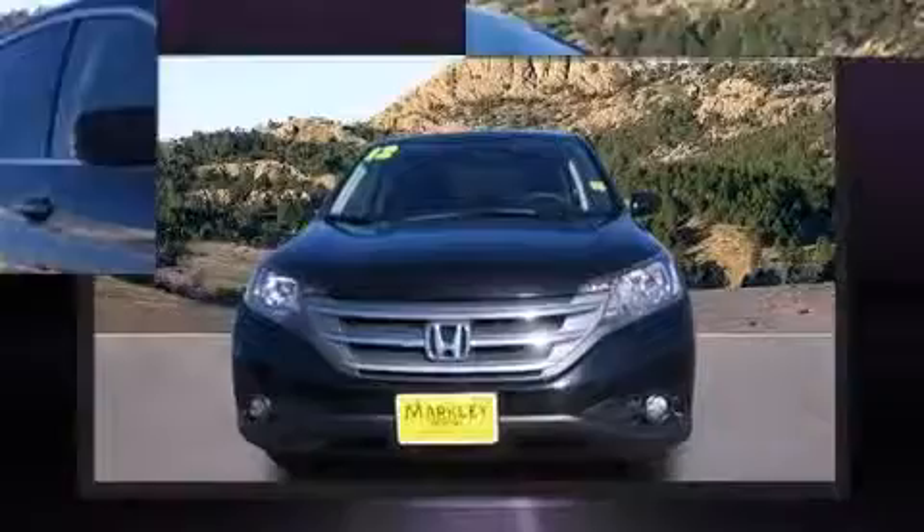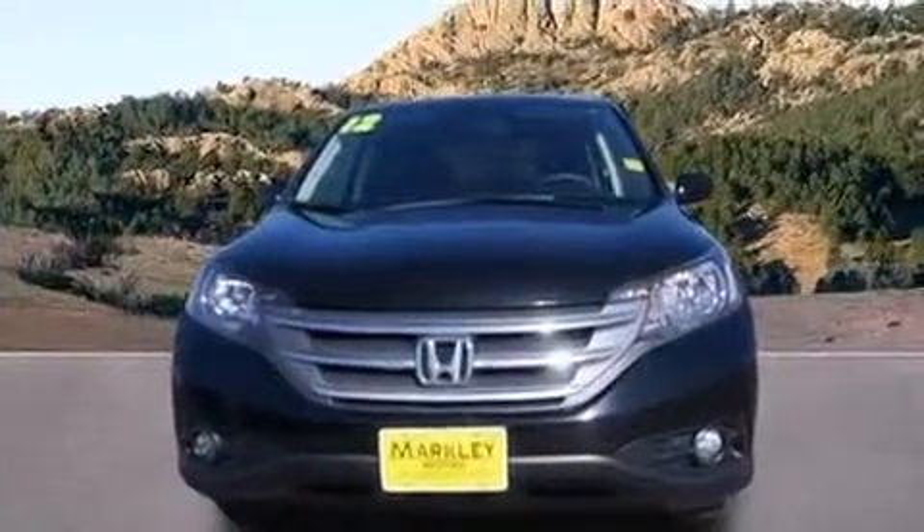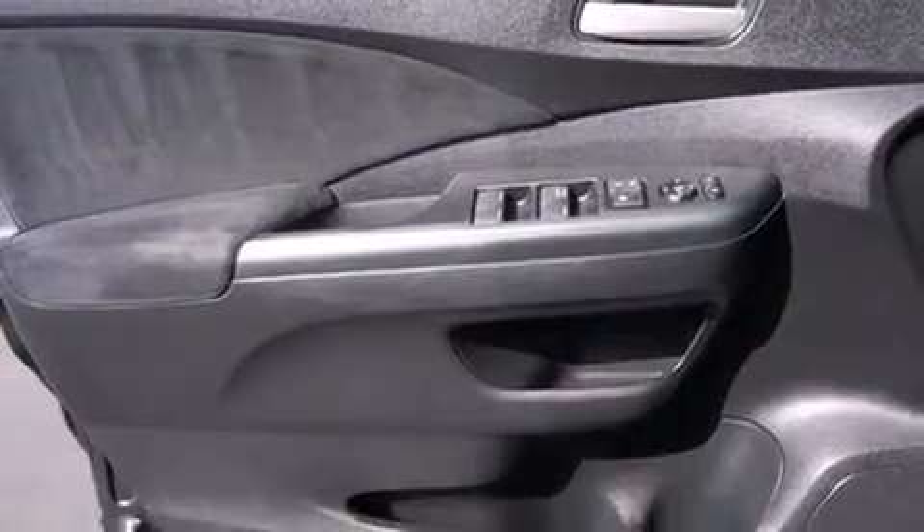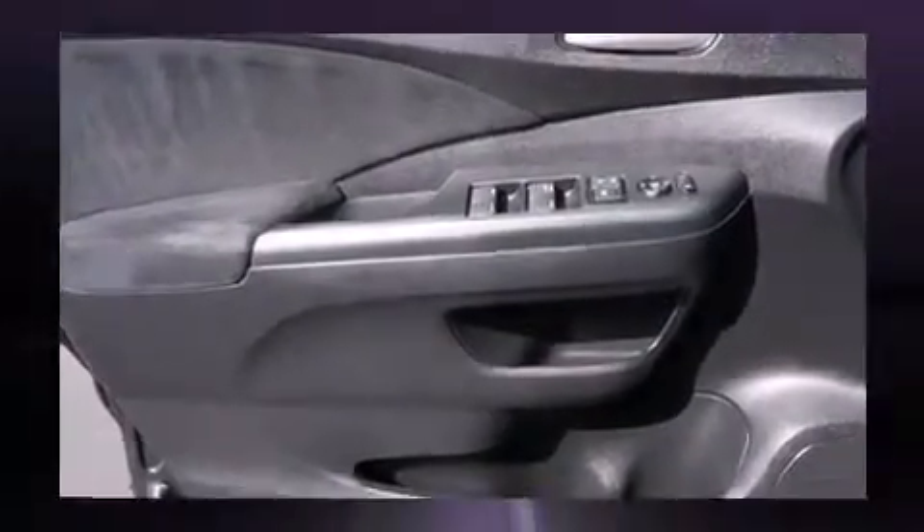Comfort and convenience were prioritized within, evidenced by amenities such as a rear window wiper, front fog lights, remote keyless entry, and air conditioning.